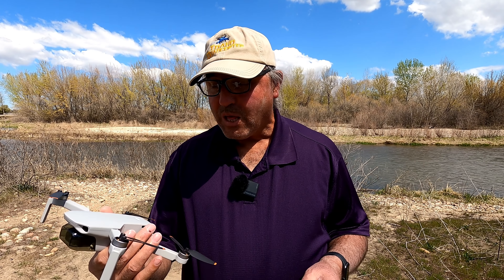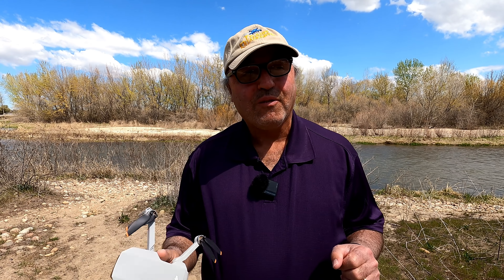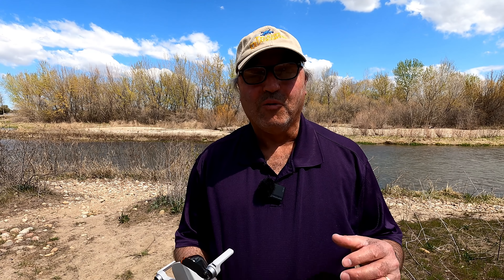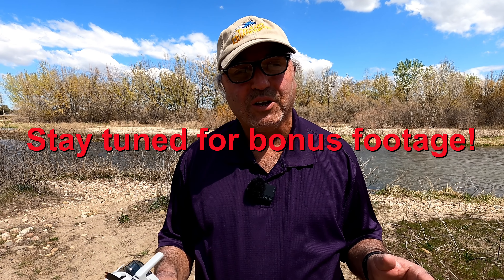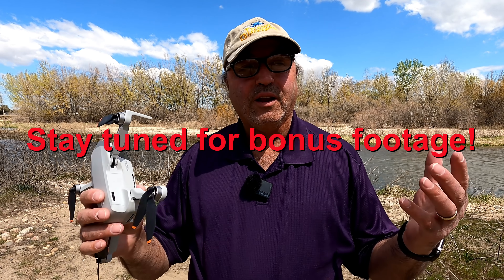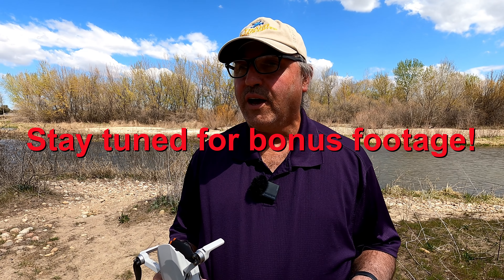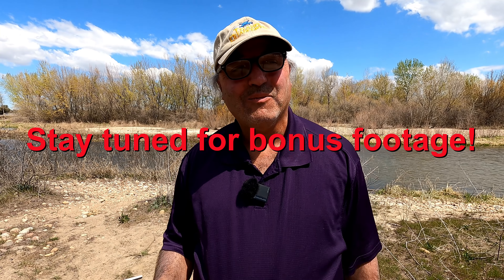This is Marcus Crawford with the Idaho Quadcopter Channel signing off. If you like this kind of content, please consider subscribing to my channel. I really do appreciate you taking the time to watch. We'll come back here again when it's greener and hopefully get some pretty cool shots. See you guys later.